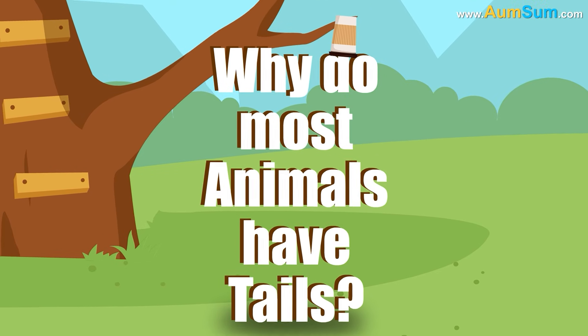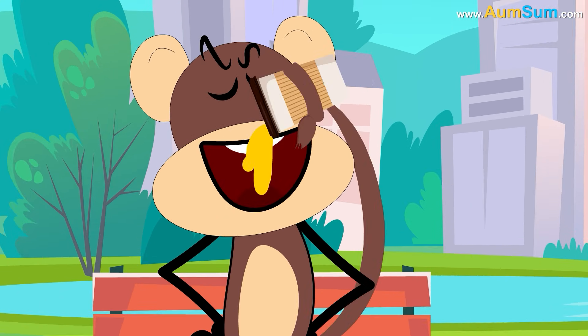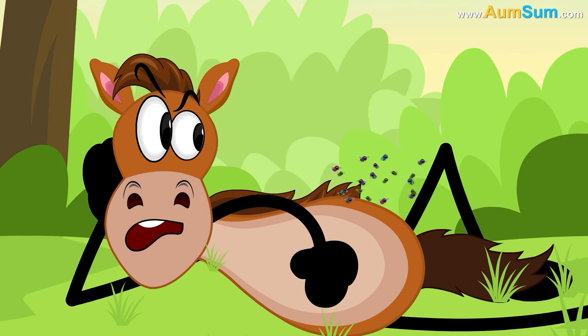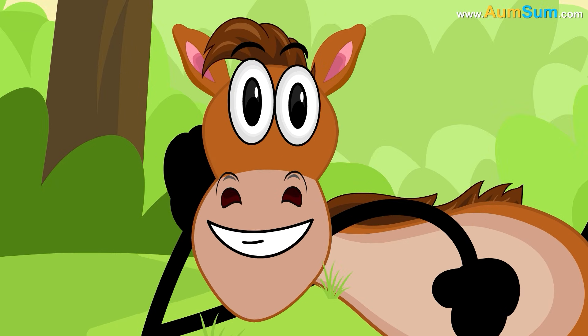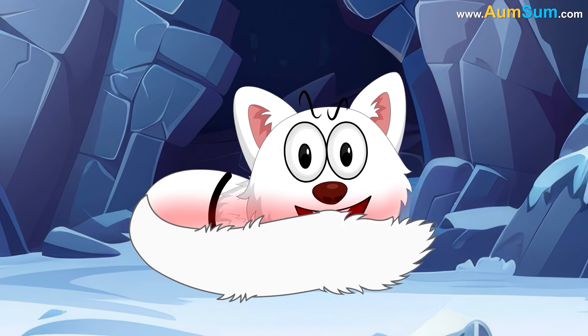Why do most animals have tails? Monkeys have prehensile tails, meaning tails which can be used for holding as well as grabbing things. Horses are known to have swatter tails — they use their tails to swat flies. Some animals, like the arctic fox, use their thick furry tails to curl up, thus keeping their body warm.